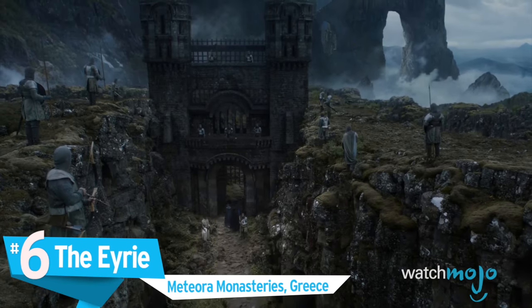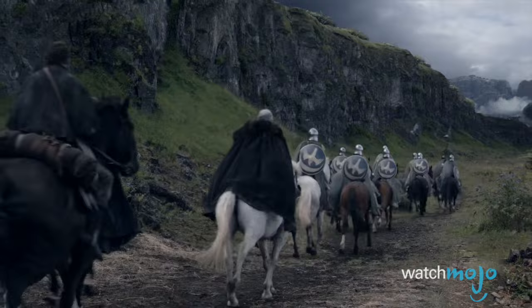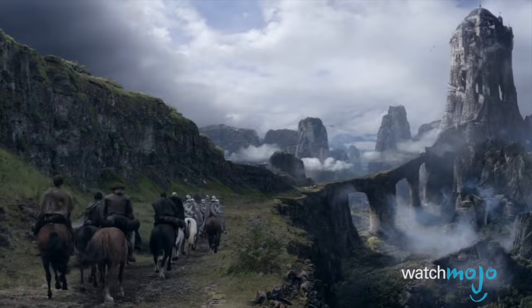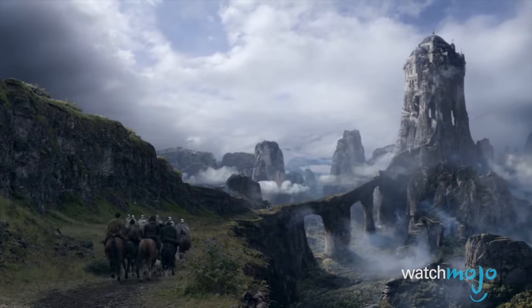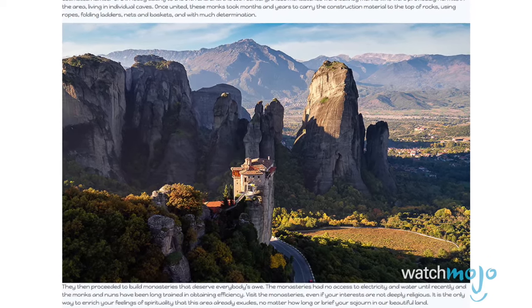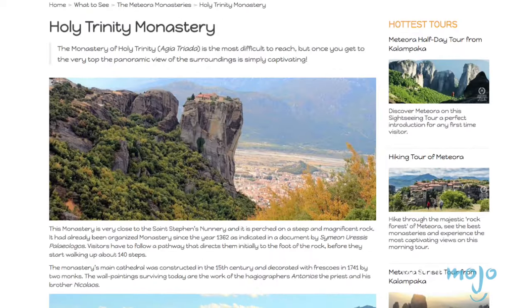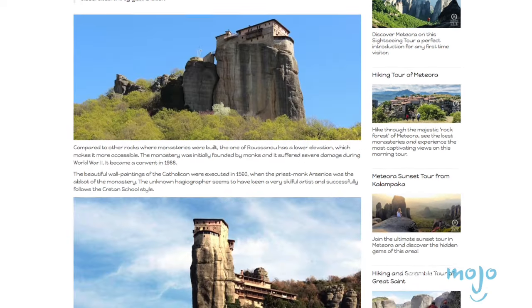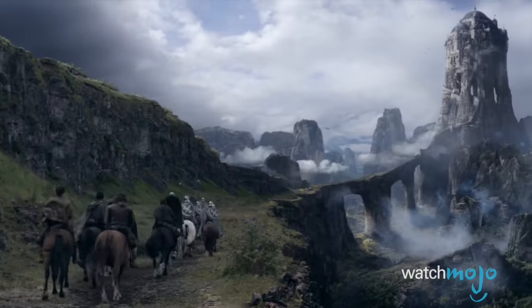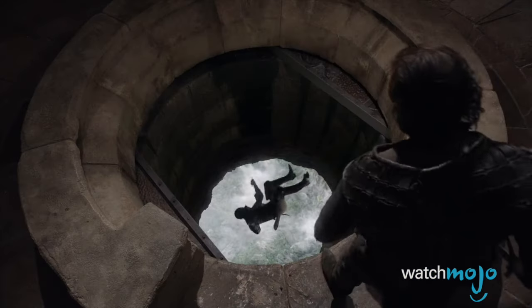Number 6: The Eyrie, Meteora Monasteries, Greece. Game of Thrones never actually shot in this location, but that doesn't mean you can't visit the seat of House Arryn. While it's true that the Meteora Monasteries in Greece were used as the inspiration for the mountaintop castle known as the Eyrie, the show was never given permission to shoot there — the Greek government was unable to obtain the proper shooting permits. However, they still used the Meteora Monasteries and their surrounding area as inspiration for the Eyrie's mountainous terrain, creating composite images that blended George R.R. Martin's vision with the real-life location. But sadly, there's no moon door.